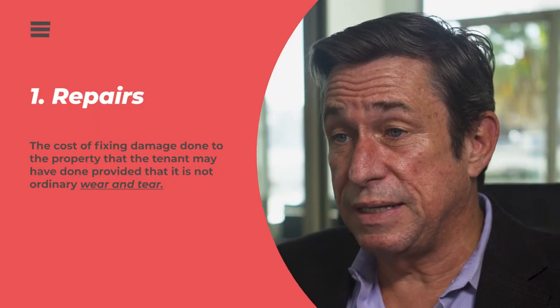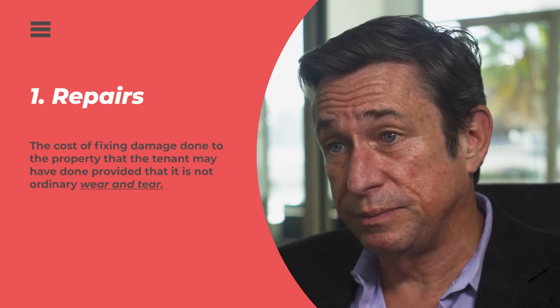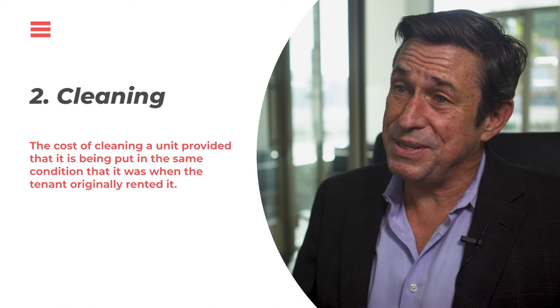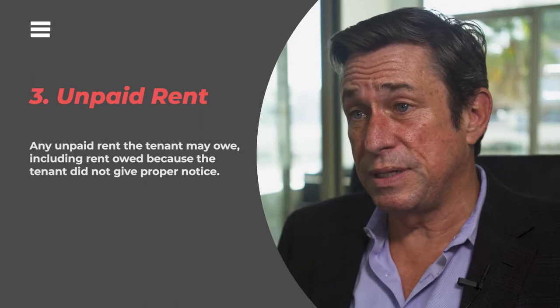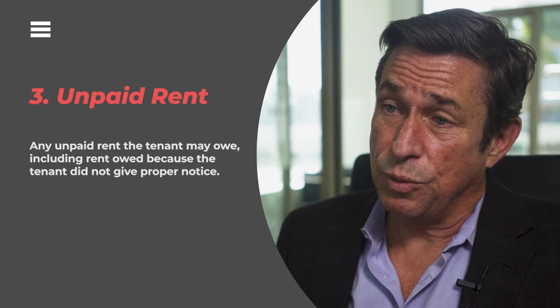In California, the landlord can deduct from the tenant's security deposit for the following reasons. One, the cost of fixing any damage to the property that the tenant may have done, provided it's not ordinary wear and tear. Two, the cost of cleaning the unit, provided it's putting the unit back in the same condition it was when the tenant originally rented it. Three, any unpaid rent the tenant may owe, including rent owed because the tenant did not give proper notice.